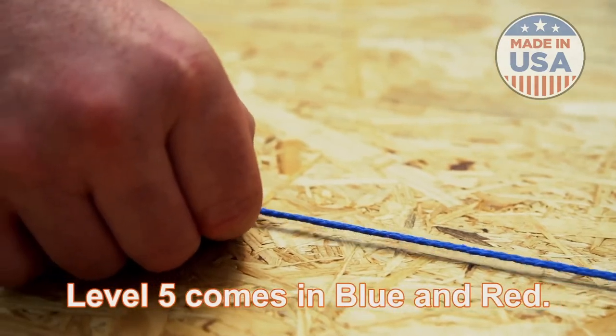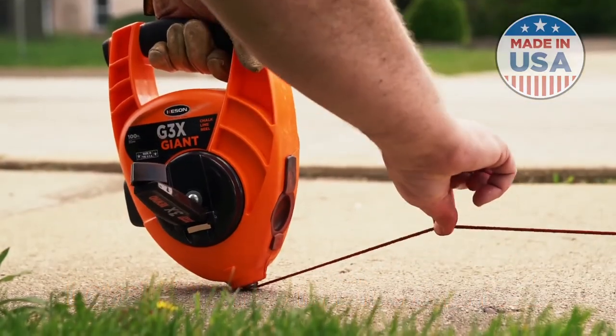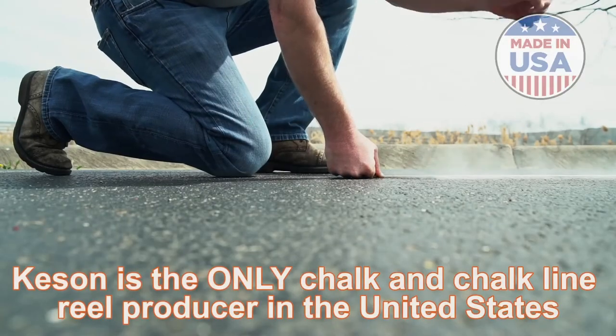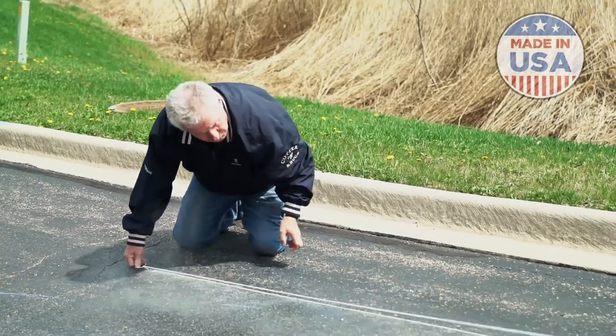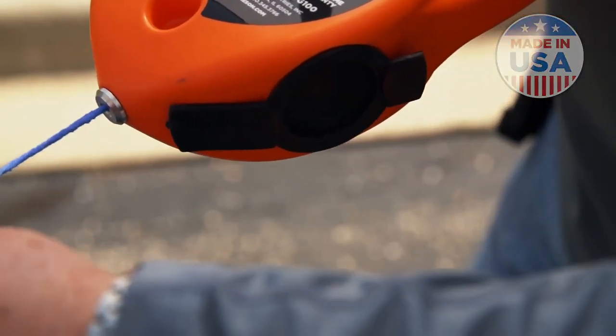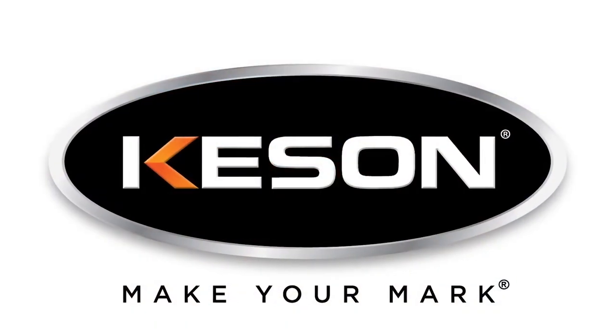Level 5 comes in blue and red. Kesson is proud to be the only chalk and chalk line reel producer in the United States. If a job is worth doing, it's worth doing right. Make your mark with the Kesson Pro Chalk.